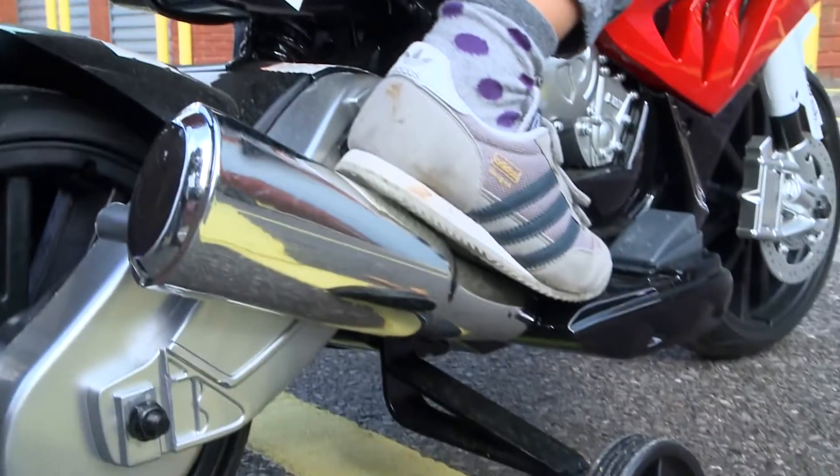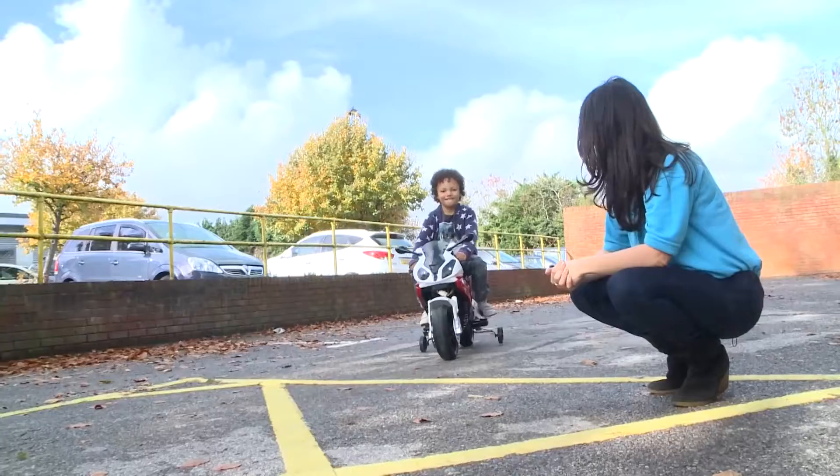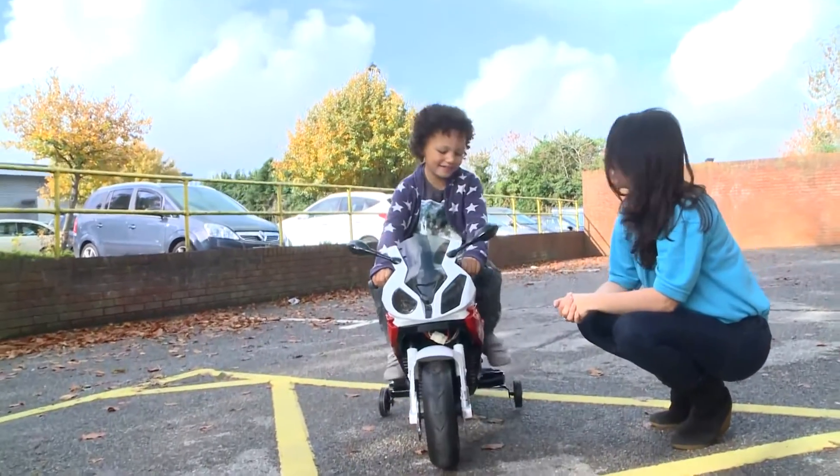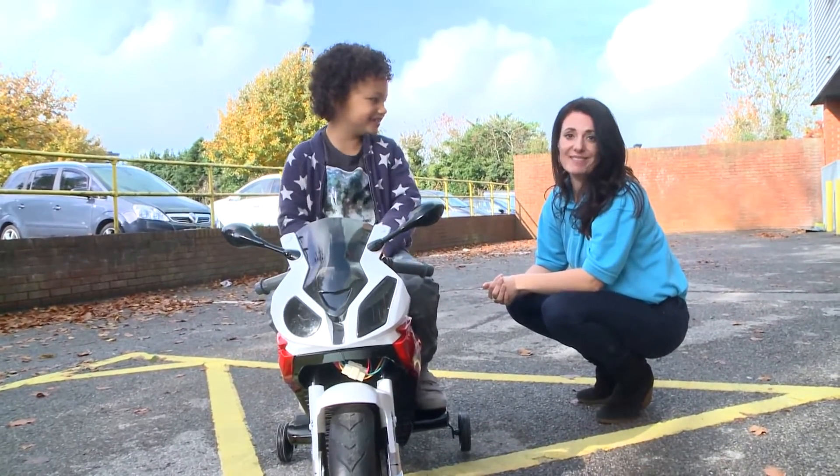The foam wheels provide comfort whilst the high and low speed settings enable the rider to choose a pace perfect for their biking abilities. It's probably the most fun you can have on two wheels.